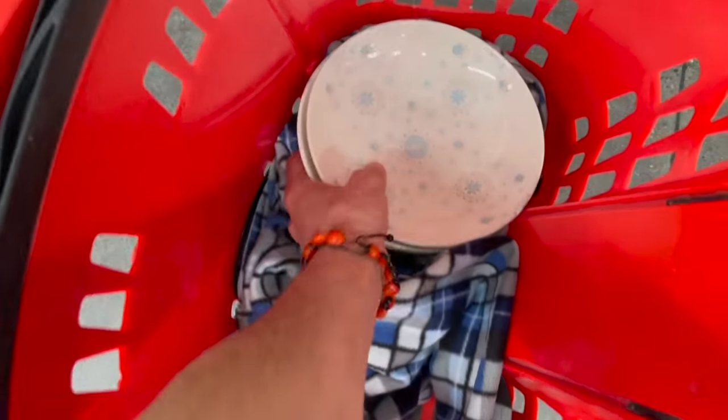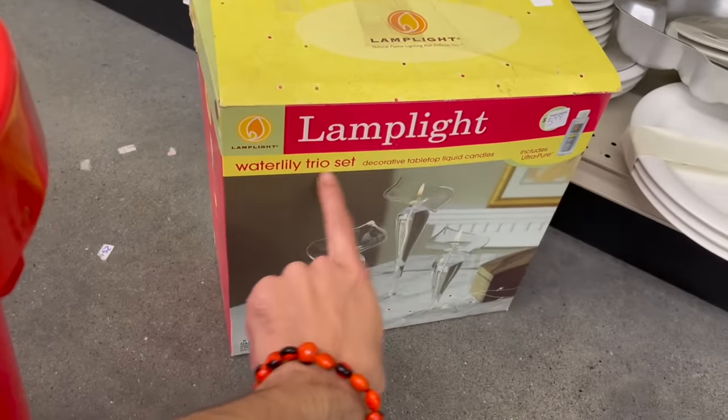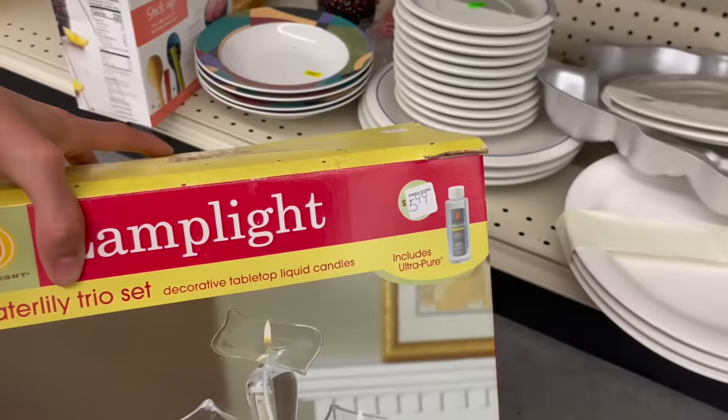Took my jacket off. This is Lamplight Water Lily liquid candles. You put the oil in and then the wick and it comes with it. How much is that? Wait, let me look inside first.